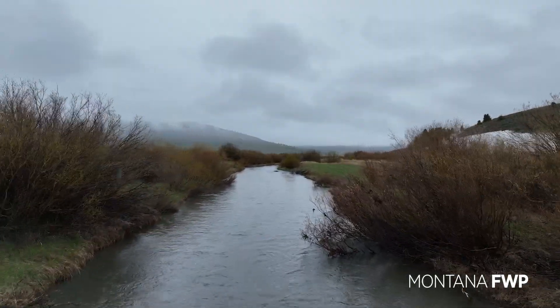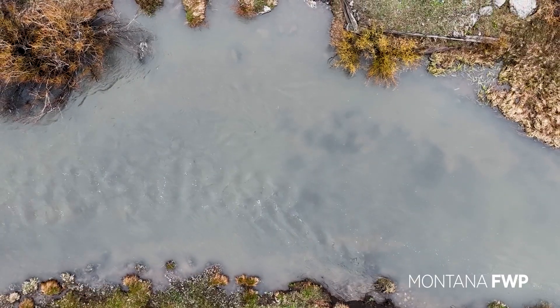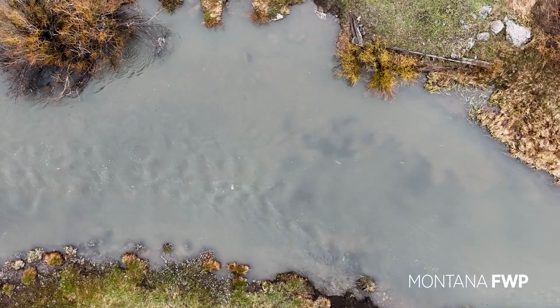Grayling on Red Rock Creek are one of two aboriginal populations we have left. The other one is in Big Hole Valley. As far as Grayling populations go, this is one of the two most important.